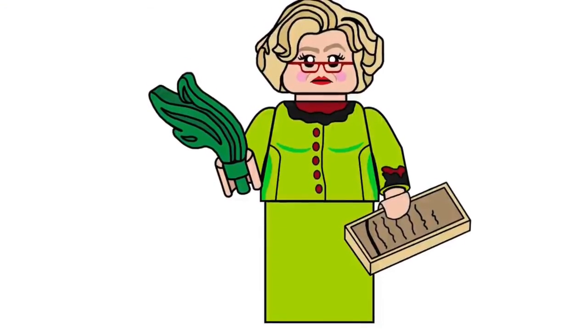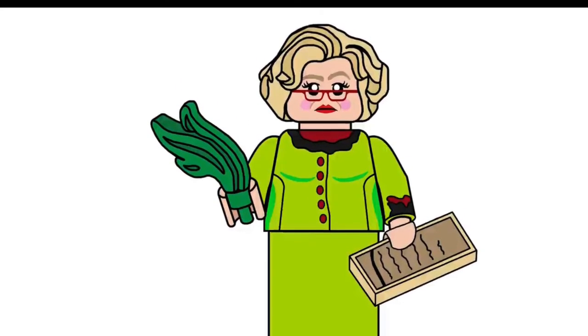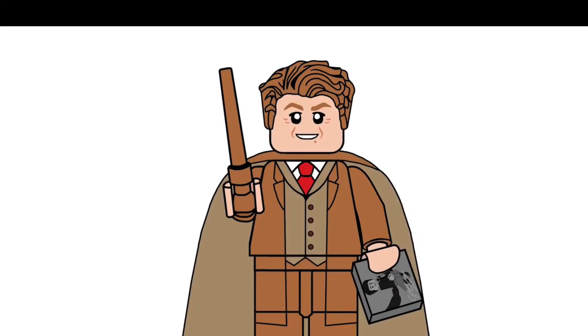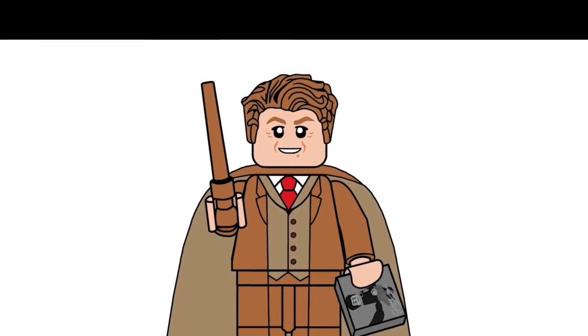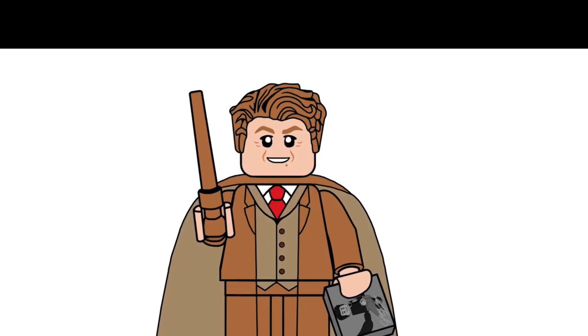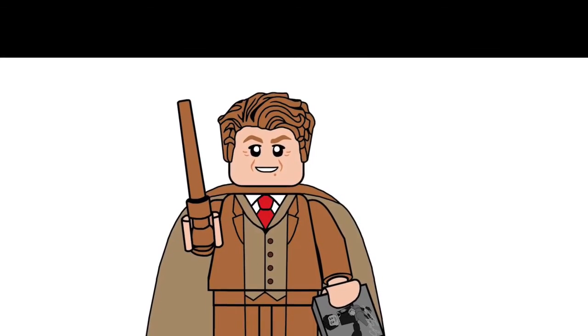I hope Rita Skeeter comes with the set. If we do get her it will be nice because we did not get her in the CMF Series 2 unfortunately. I also hope we get Gilderoy Lockhart to go with Flourish and Blotts — that would be pretty nice. We know we're already getting two other minifigures: Harry and another person. Thanks for watching, don't forget to subscribe!